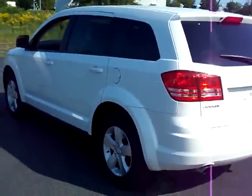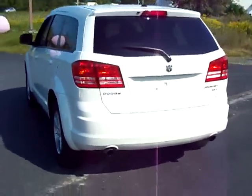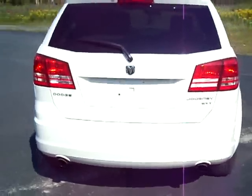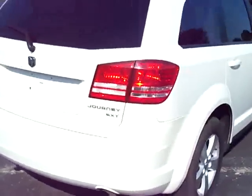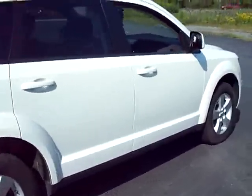We actually don't have any of these new on the lot as of the time of this video, so if you're looking for a Journey, pre-owned is the only option. You'll save some money anyway buying pre-owned, so it just makes sense.